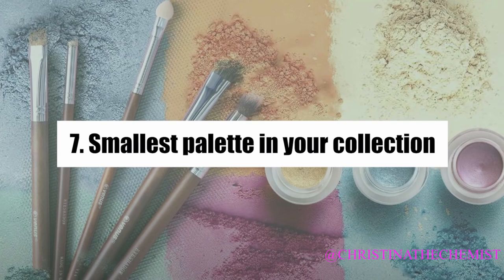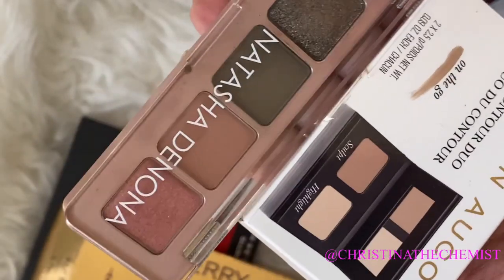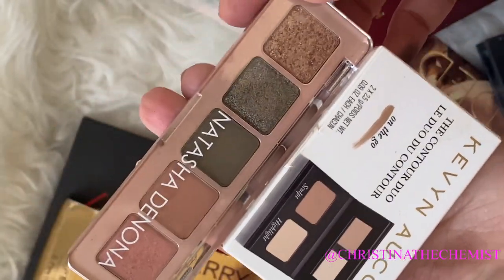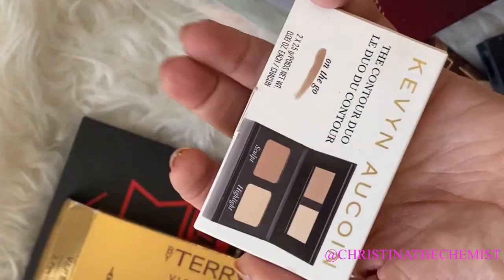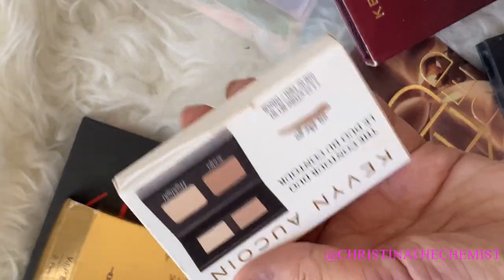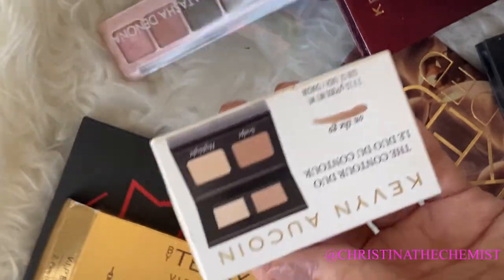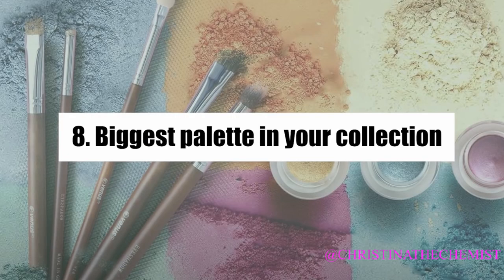A lot of people have been showing their Natasha Denona mini palettes, and my favorite of those is the new Retro palette. But for the smallest palette, it's got to be the Kevin Aucoin duo contour palette. It's definitely still an eyeshadow palette — it was actually used on me as an eyeshadow palette when I went to a fashion show.